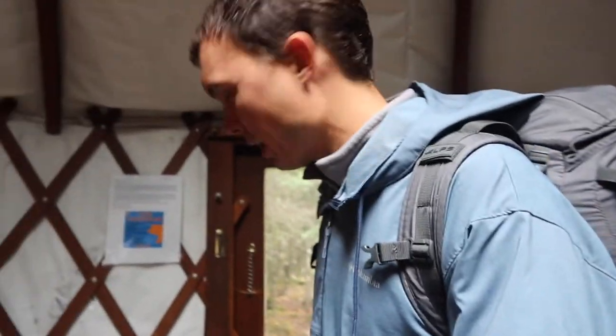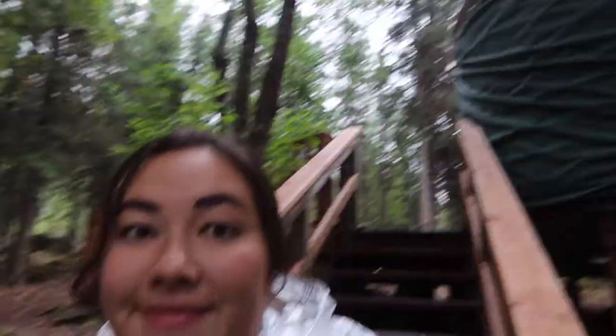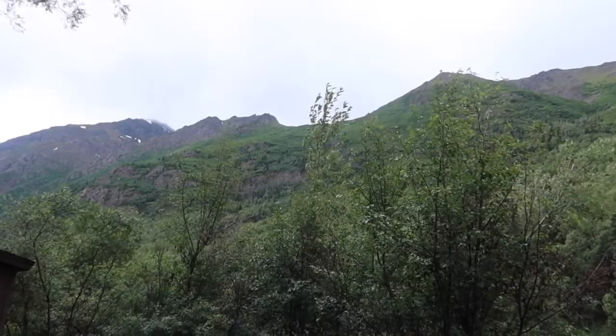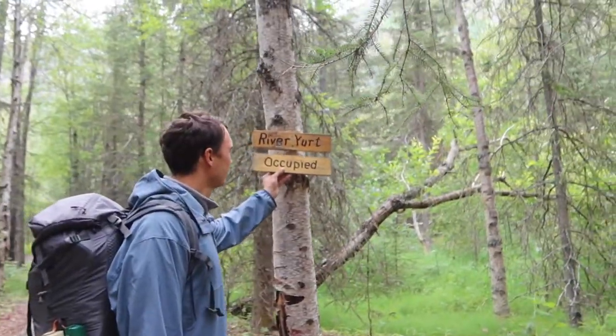Ready for our hike with your sleeping bags? Yep. And two hair sprays — I'm carrying one. Bye yurt! Alright, lock it up so no one gets in. Bye campsite. Bye fire pit. We're officially checked out.